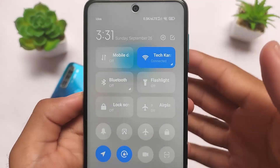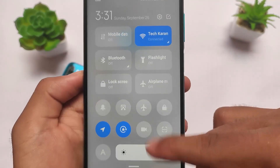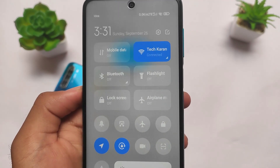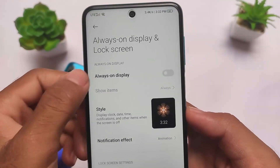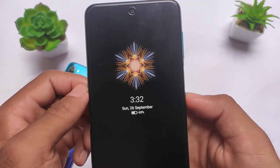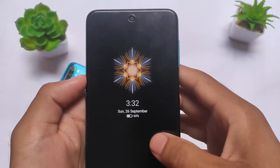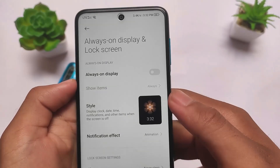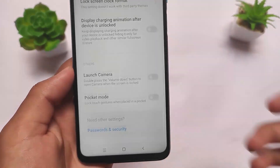Moving to the control center section, the new control center is there. You can enable six big tiles or disable them — everything else is the same. Comparing features, we also have always-on display, and it is working fine. However, since the Redmi Note 9 Pro has an LCD display, I would not recommend using always-on display, but if you want to use it for 10 seconds, that's up to you.